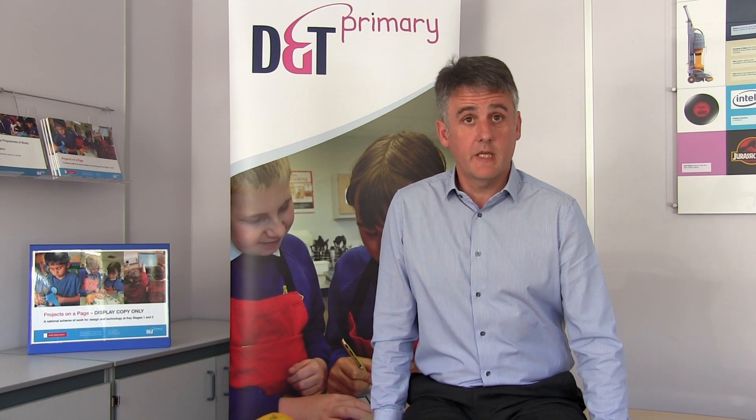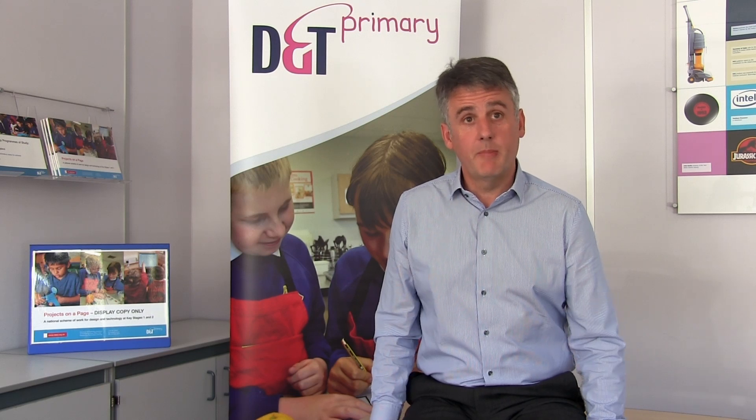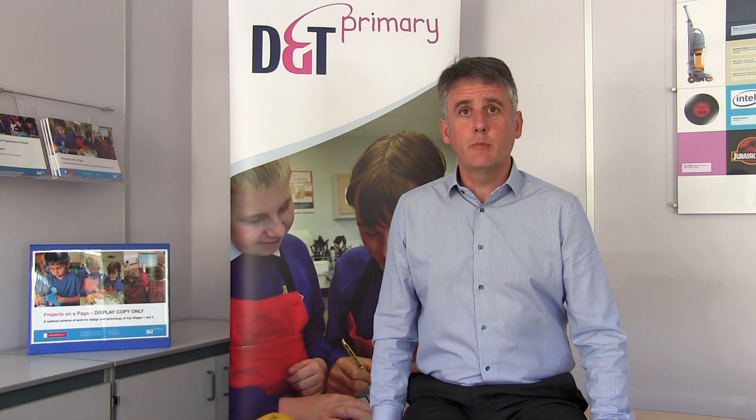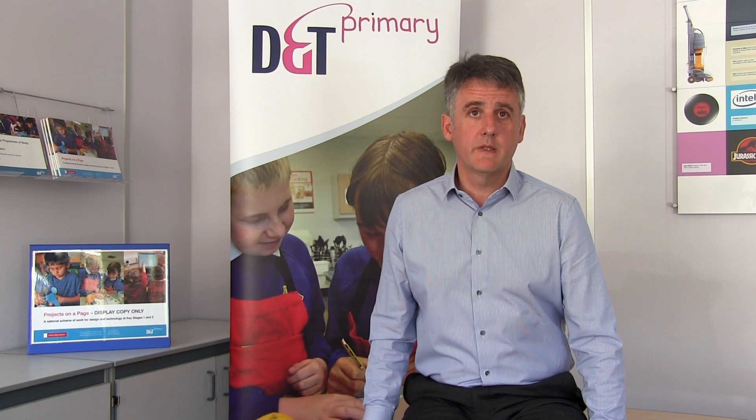When developing a long-term plan, it's important to map connections between D&T and other subjects. For example, children's knowledge and understanding in science is often closely related to their D&T projects. In Key Stage 1, children's knowledge of simple physical properties of materials can help them select the textiles they'll use in a coat for teddy. And in Key Stage 2, using their understanding of electricity can help them design and make a battery-powered nightlight. Where there are significant links of this type, it would be advisable to move the D&T project into a term which draws on the equivalent learning in science.